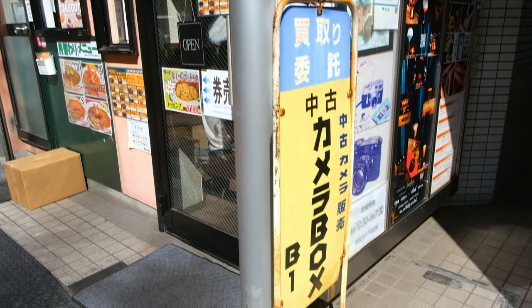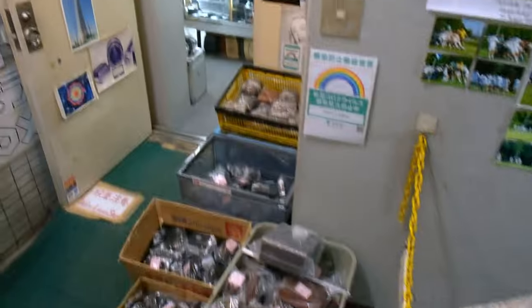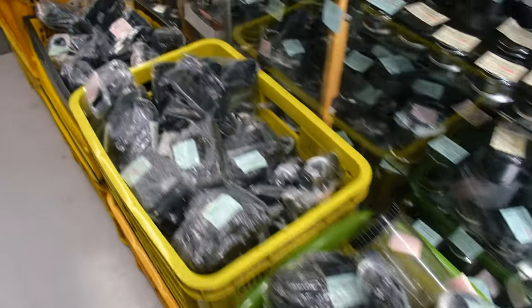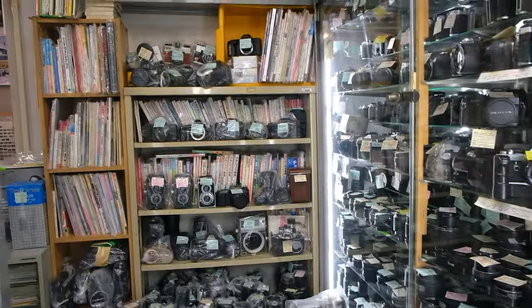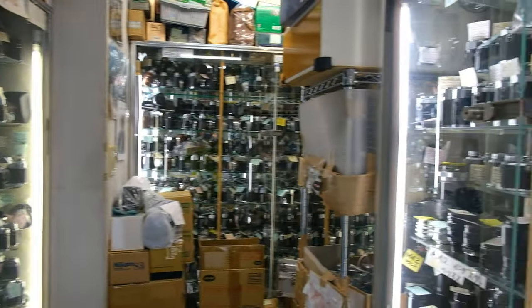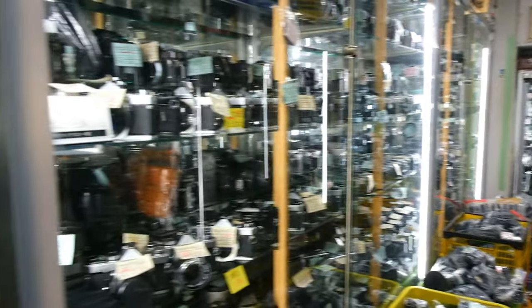Our next location was super close by at the Chuuko Camera Box, or used camera box, also in Shinjuku. This store was a small shop in the basement with cameras, parts, and accessories filled to the brim. To be honest, I got a bit claustrophobic there as they had so much stuff everywhere. Every shelf was filled from top to bottom. You could even find cameras and parts in crates on the floor. So if you're patient enough to look through everything, I'm sure you could find lots of goodies in there.